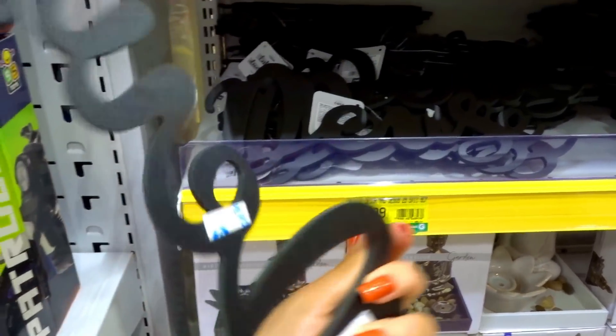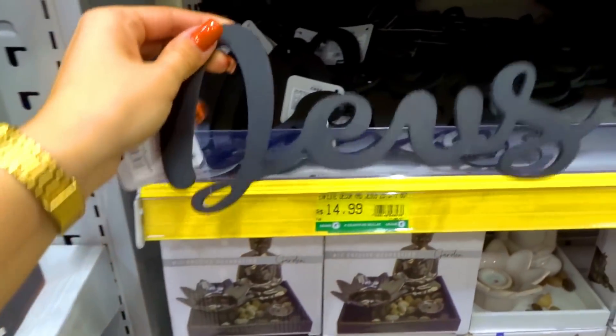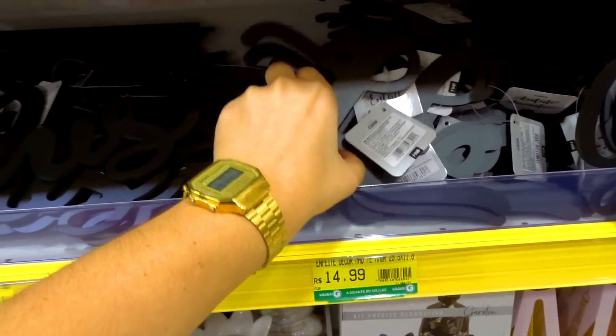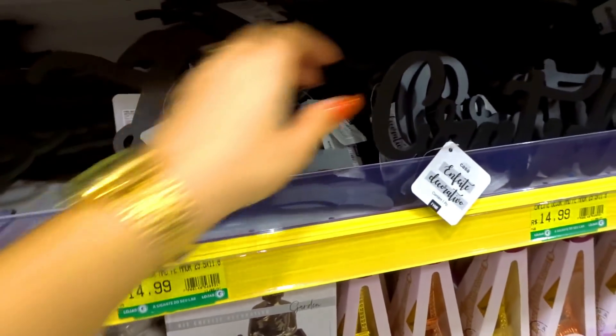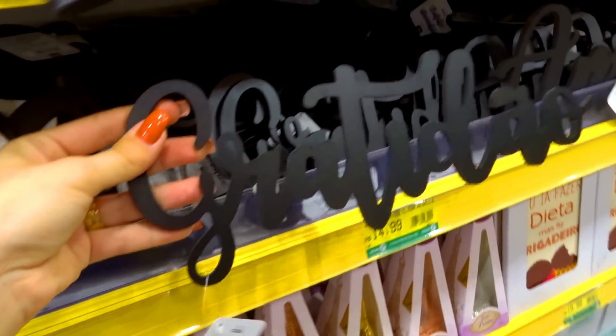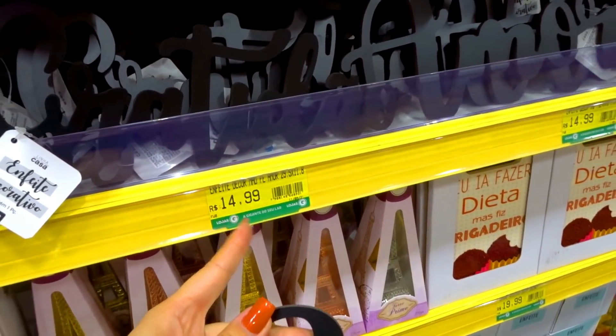Olha o que eu encontrei aqui — eu já tinha visto no dia da inauguração mas vou levar. Eu tenho na parede da sala — a gente colou com dupla face, até vem incluso pra você colar, é bem fácil. Tem escrito 'Deus', 'fé', 'gratidão', 'amor'. Sai R$14,99 qualquer um.